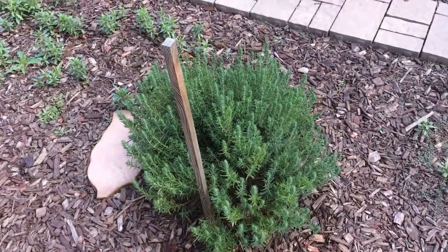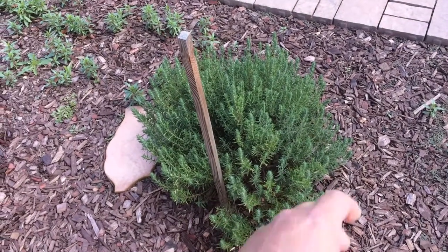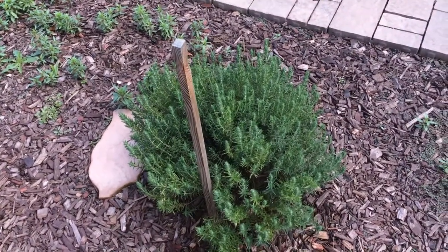Hello everyone, this is Moses from Zaatari Gardens. This is my Timra Spakata plant, or spiked thyme.